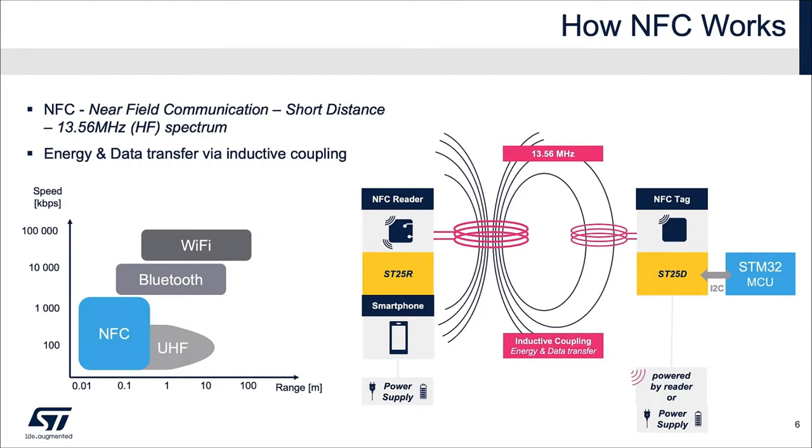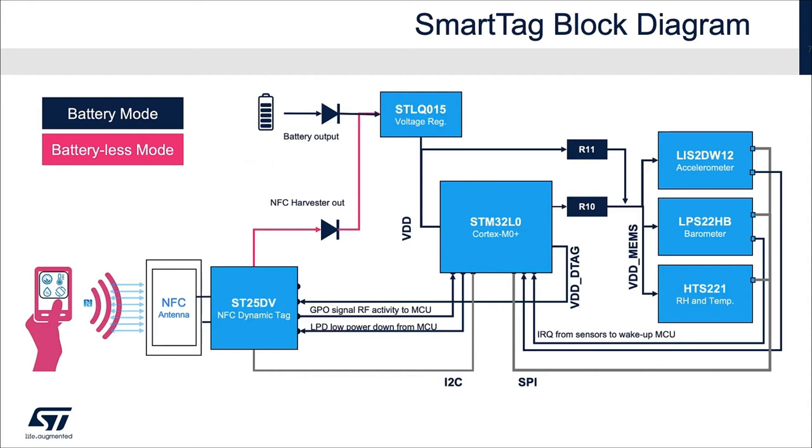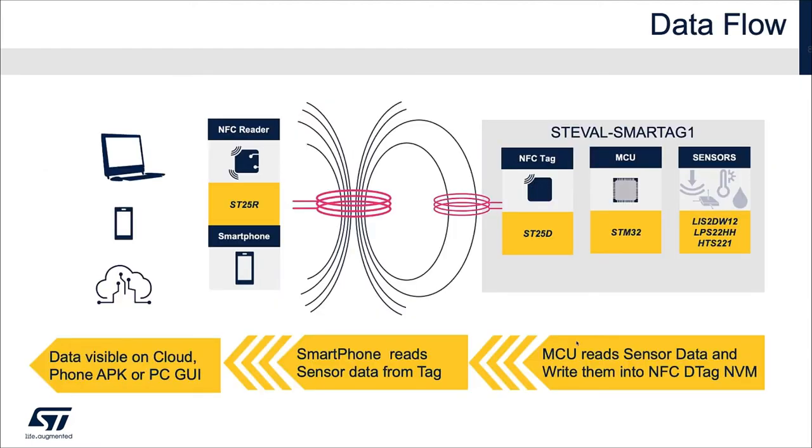The ST25D series of dynamic tags also have a second wired interface for communicating with microcontrollers. Looking at the NFC sensor tag schematics, there are two operating modes. In battery-less mode, power is provided by the energy from the reader to the dynamic tag energy harvester output pin, regulated by the 1.8V low-drop voltage regulator. In battery or data-logging mode, VDD is provided by the battery. The accelerometer and barometer can wake up the microcontroller when certain sensor events have been triggered. The NFC dynamic tag IC is directly powered by the microcontroller, and the GPO signal alerts the microcontroller when an RF reader is nearby or RF commands are being sent.